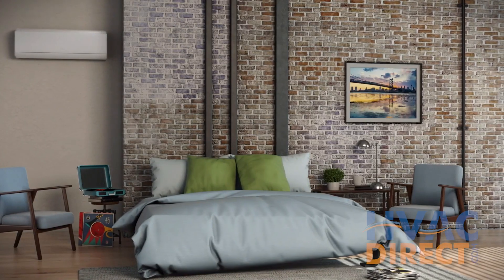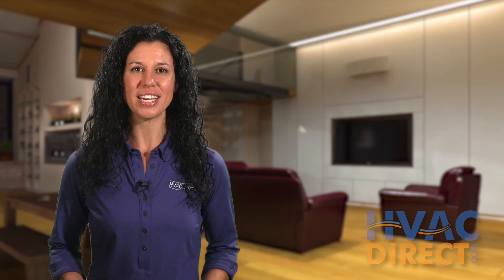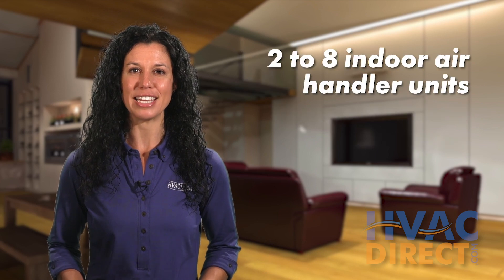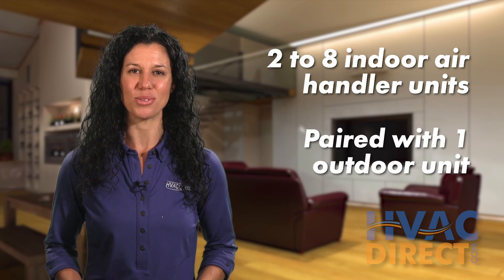This will both help your wallet and increase your comfort. Multi-zone systems have an energy-efficient design with two to eight indoor units paired with one outdoor condenser unit.